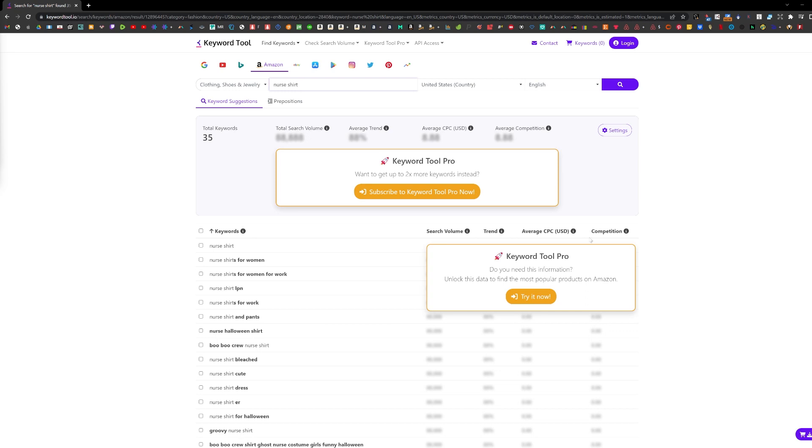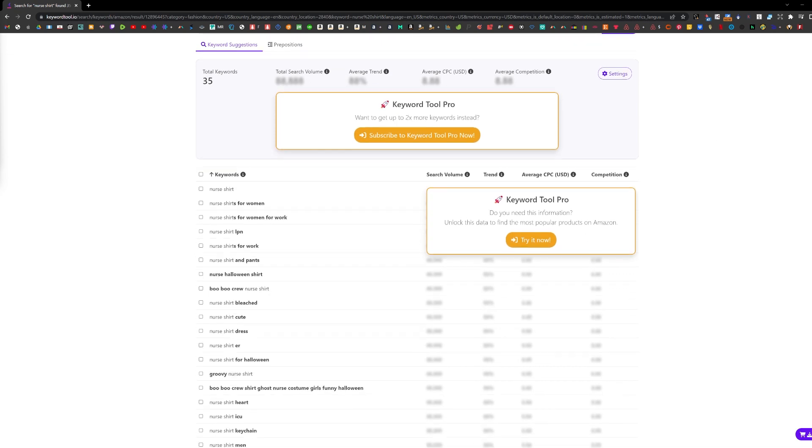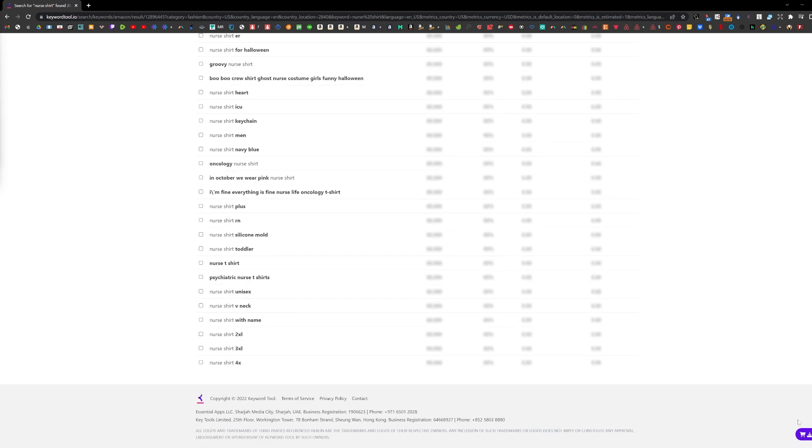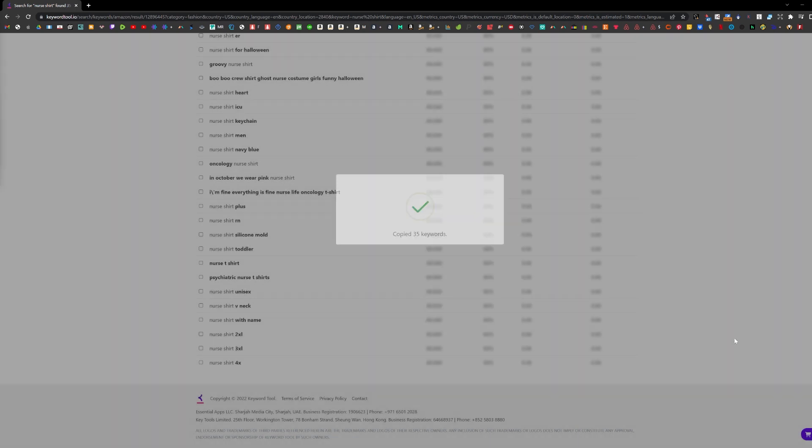These are the top keywords for nurse shirts on Amazon. Scroll through them and at the bottom right corner you can export the list to Excel or just copy the words to your clipboard. 35 keywords copied.